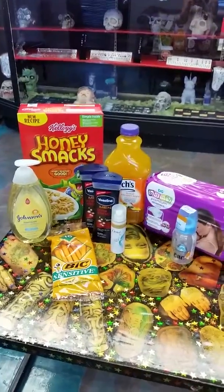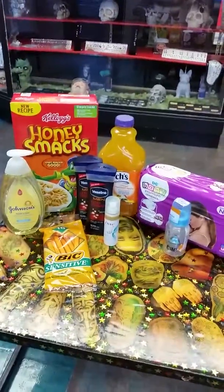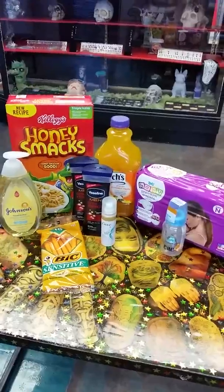Hey guys, Tattooed Couponer here. I have a 5 off 25 scenario I did today.